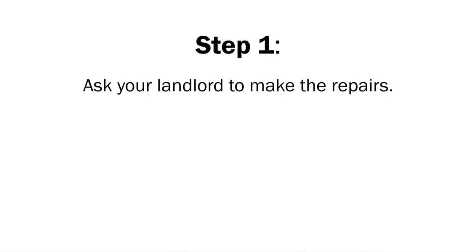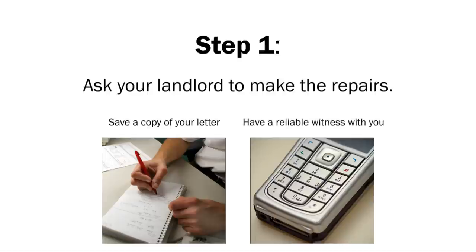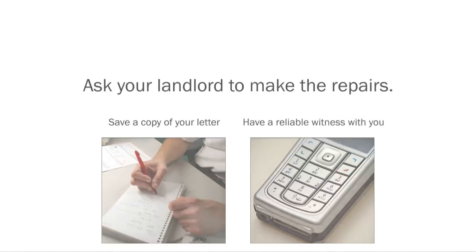What must I do before I file a lawsuit? Step 1: Ask your landlord to make the repairs. You can do this in person, over the phone, or in writing. If you do it in writing, save a copy of your letter. Otherwise, make sure you have a reliable witness with you. If your landlord doesn't make repairs, continue to the next step.